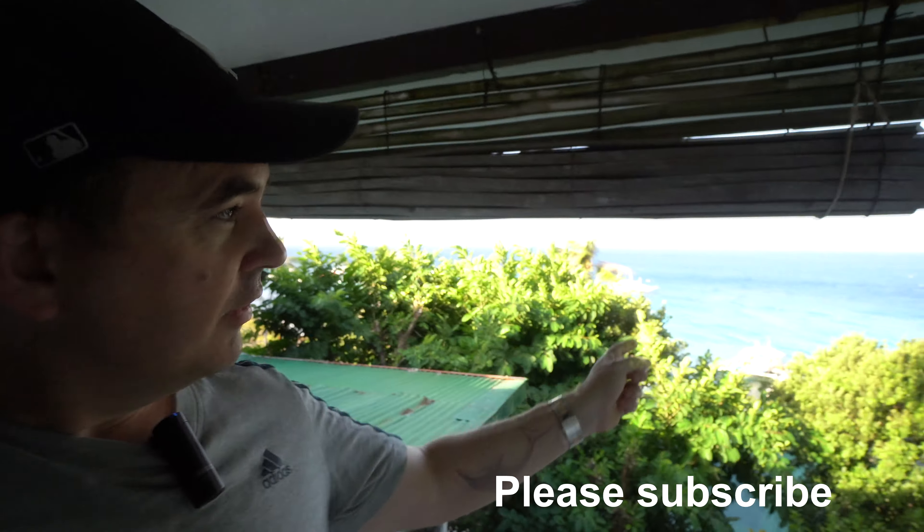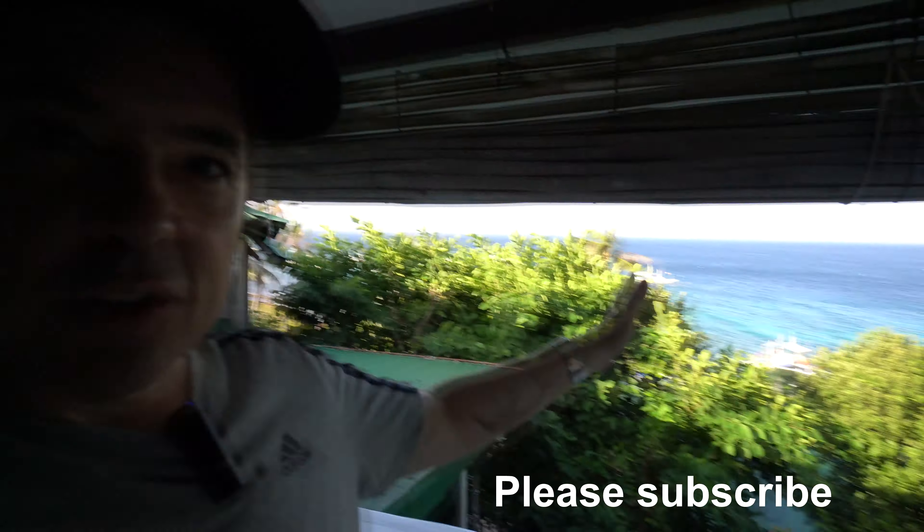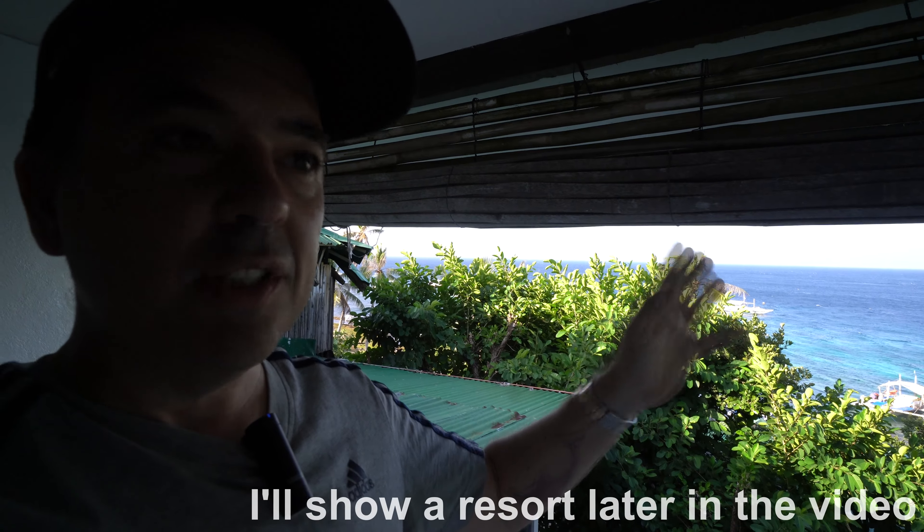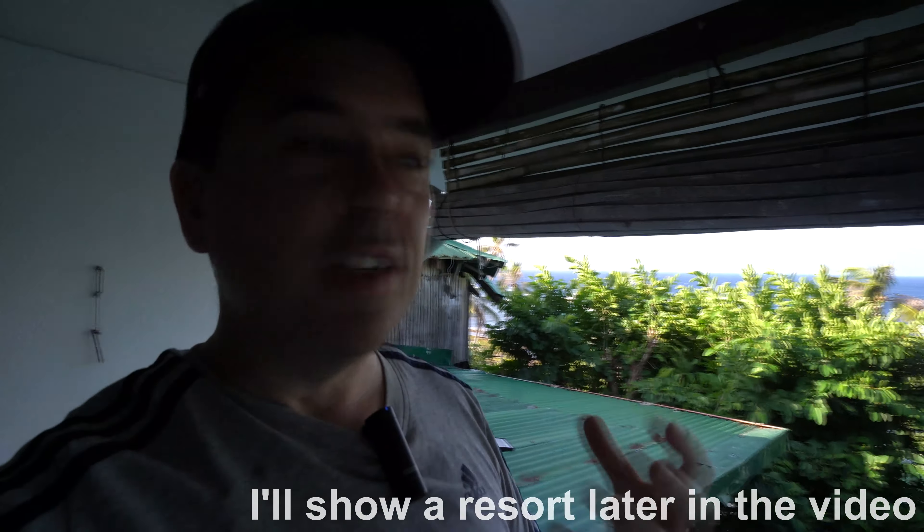Hi guys, Robbie here, and today I'm coming from Liberty Resort here on Apple Island. The room I've got is a deluxe seaview, which you can see the ocean from. In the distance is Negros Oriental, which has some of the more upmarket resorts if you want to stay there, because this resort is very basic. I'll also update my other video I did many years ago when I came here, just to see if there are any changes. So let's take a look.